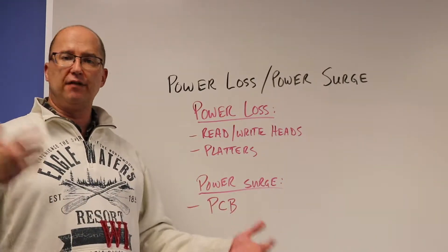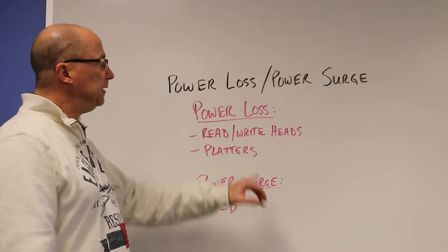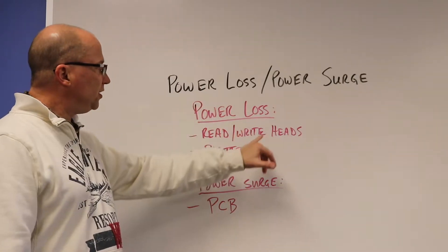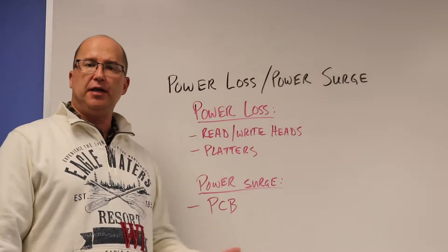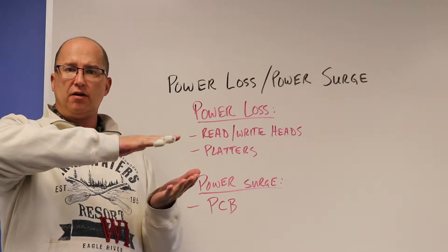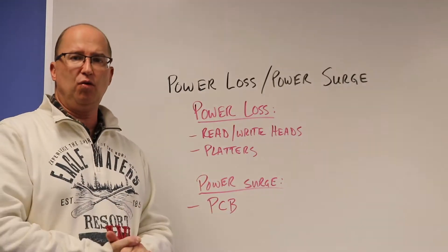A lot of different reasons why there can be sudden power loss. With power loss, hard drives are normally operating — they're spinning, the platters are spinning, and the read-write heads are always floating above there doing their work.